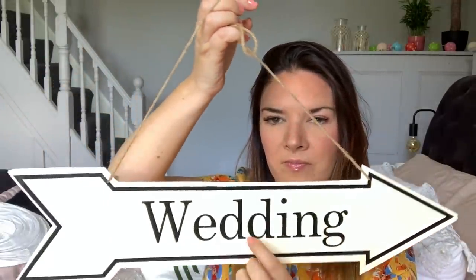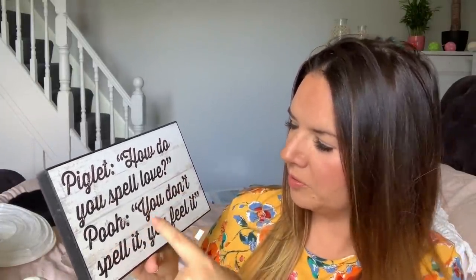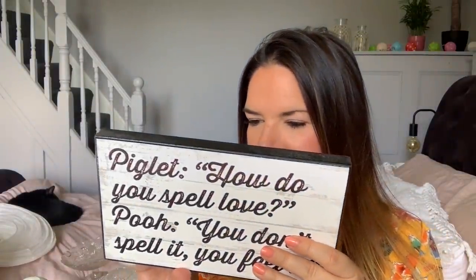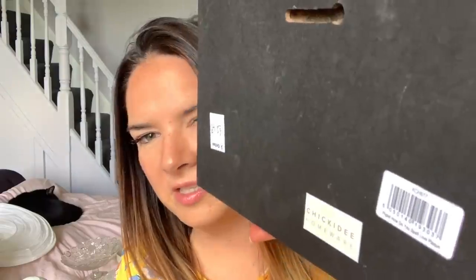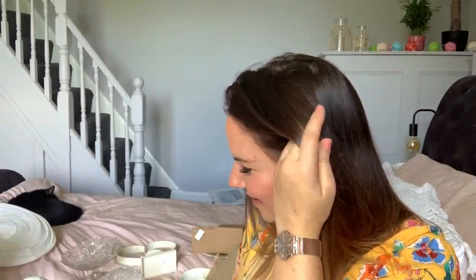If you saw my video saying I'm getting married a couple of weeks ago, you'll have already seen this — it's from Barnardo's, it was £5, a little metal wedding sign. I'll use it to show people where to go and I want to make a pallet backdrop with little cute signs. This one was from Oxfam in Wimbledon Village and it was £2.50, quite a lot but I thought it was very cute. It has a little quote: 'Piglet, how do you spell love?' — 'You don't spell it, you feel it.' It's from Chickadee Homeware.